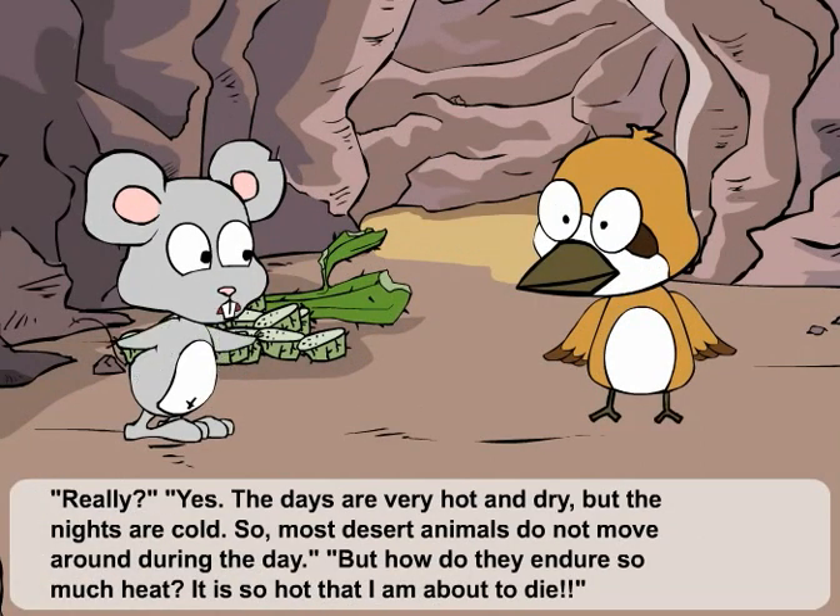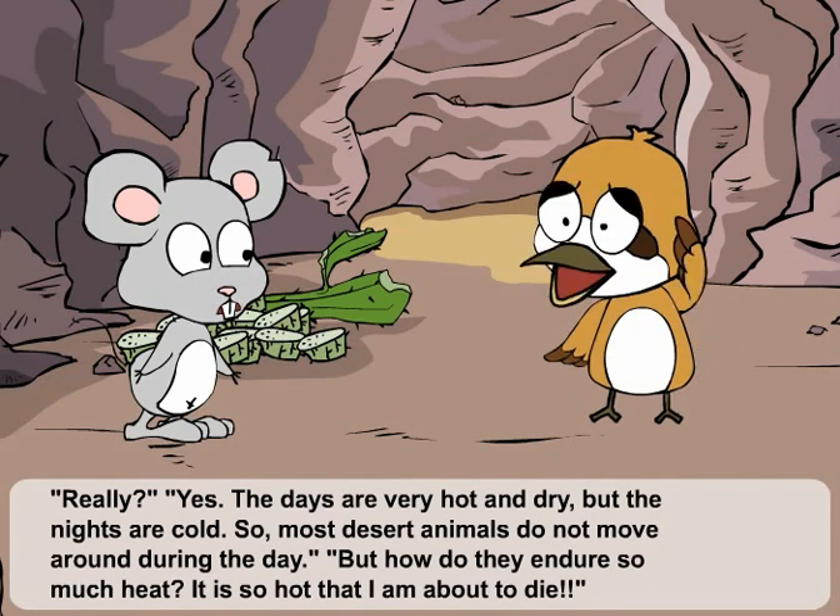Yes. The days are very hot and dry, but the nights are cold, so most desert animals do not move around during the day. But how do they endure so much heat? It is so hot that I am about to die.